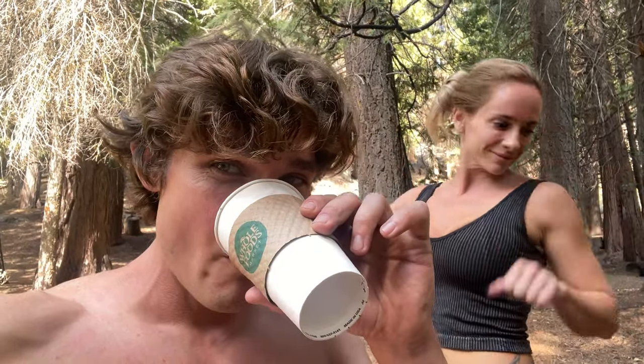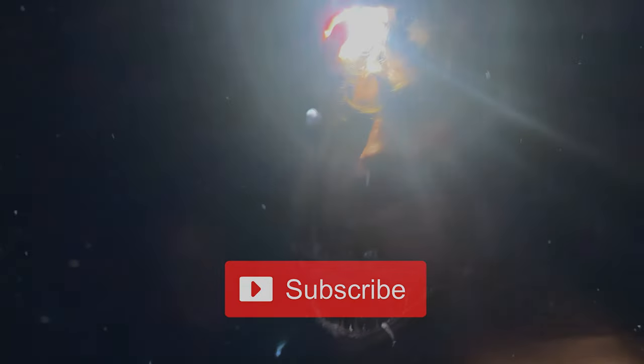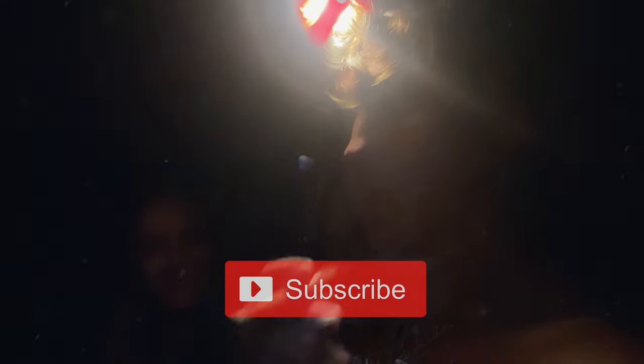Another successful adventure on Psychedelic Kitchen. Subscribe and like for more. We'll see you all in 2023!